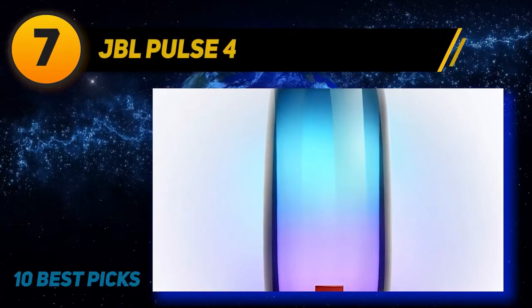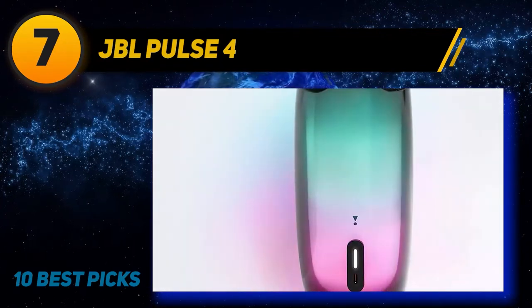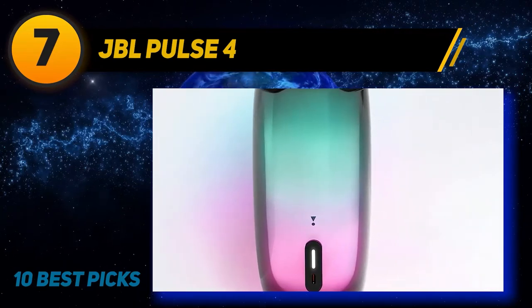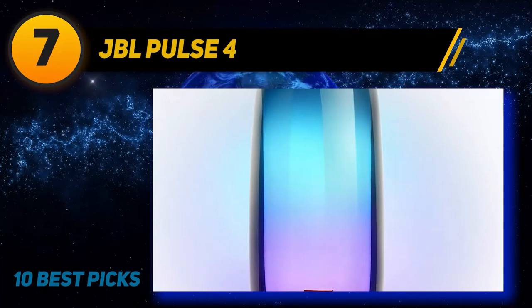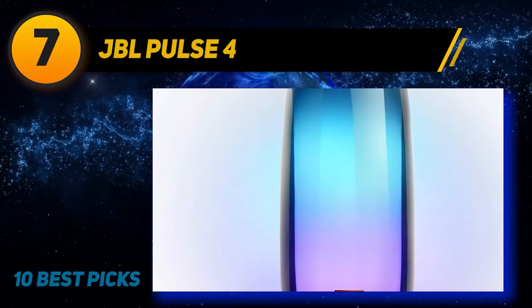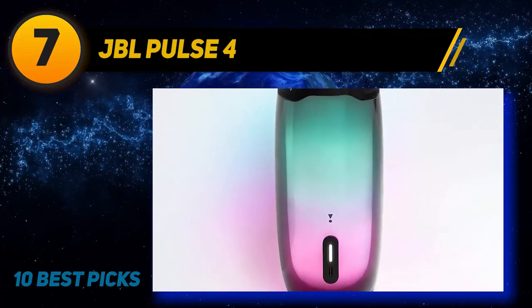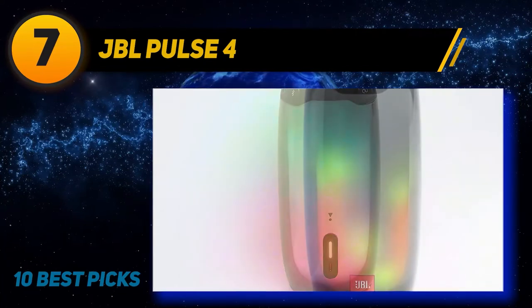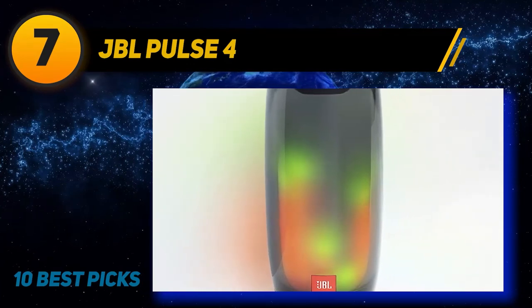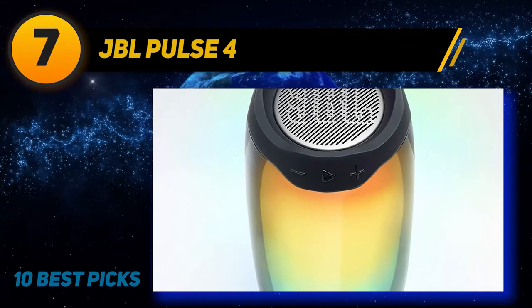Coming in at number seven, the JBL Pulse 4. The JBL Pulse 4 is fully waterproof, featuring IPX7 technology that allows the unit to be submerged up to three feet without damage. This makes it perfect for outdoor parties near a swimming pool, protecting against rain or spilled drinks. The Pulse 4 is a serious investment — at a premium price point, you won't need to worry about breaking it from a small accident.